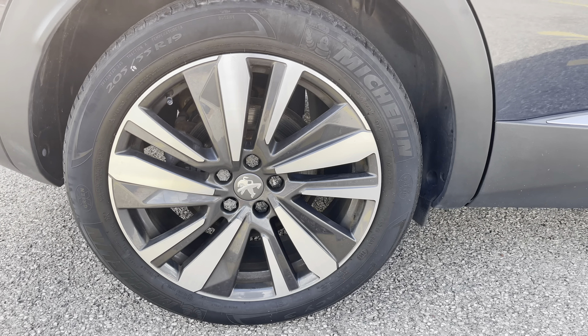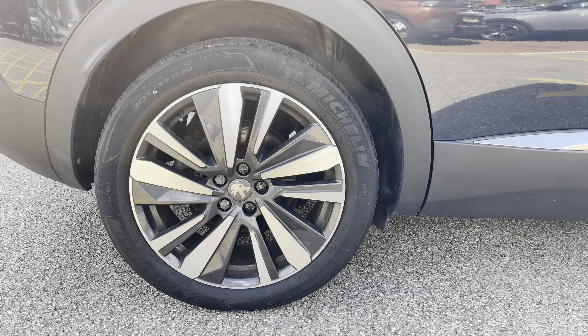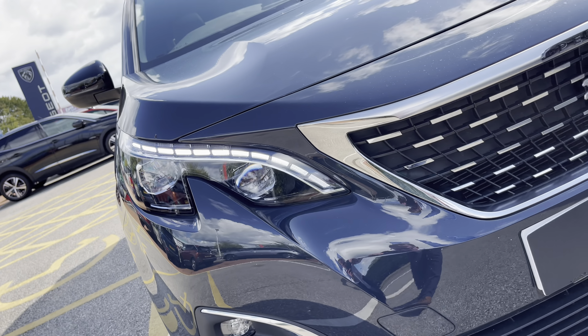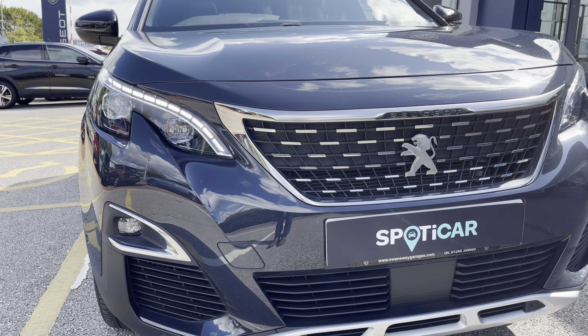The impressive 19-inch Washington diamond cut two-tone alloy wheels really finish the exterior look of the vehicle. The full LED headlights are accompanied by the daytime running lights, which not only look great but help keep you seen on the road.